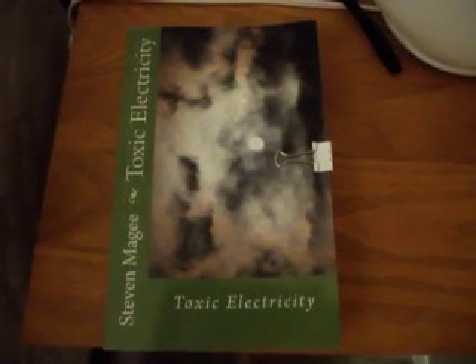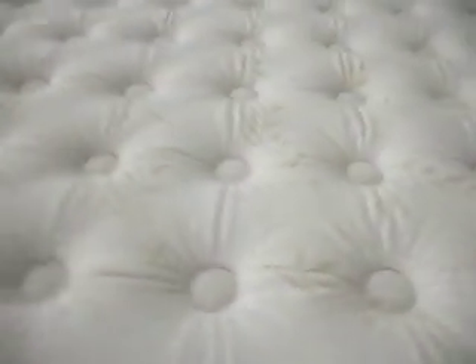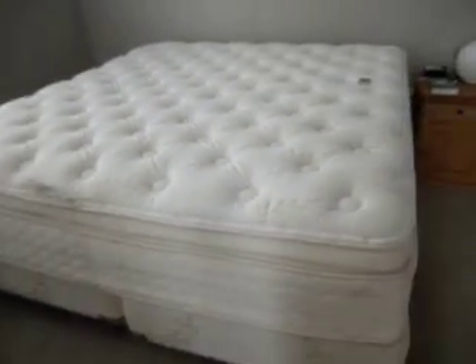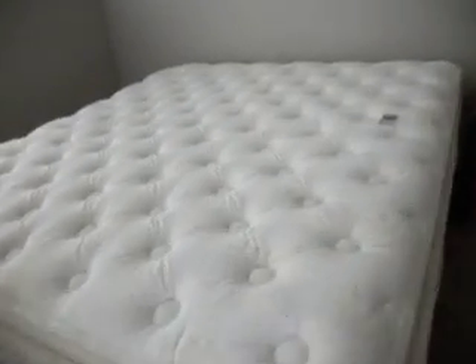Hi, my name is Stephen Magee and I am the author of Toxic Electricity. We are here today to look into the magnetic fields of beds. This particular bed is a king bed and it has springs in both the base and in the mattress.